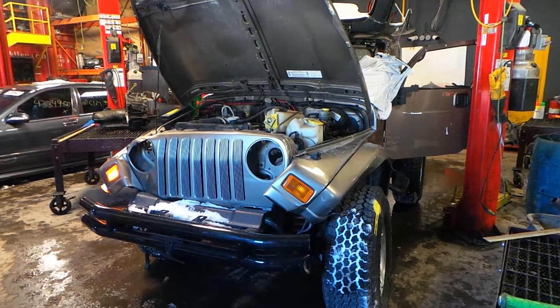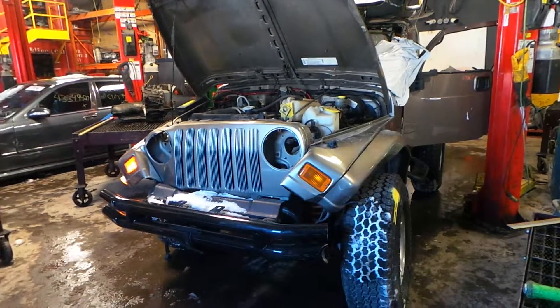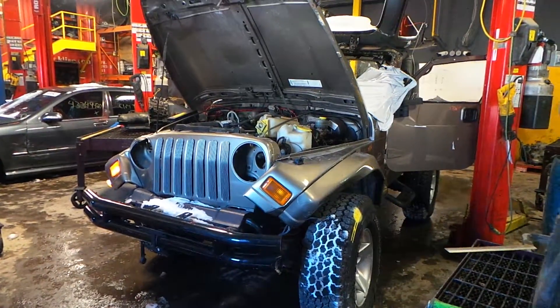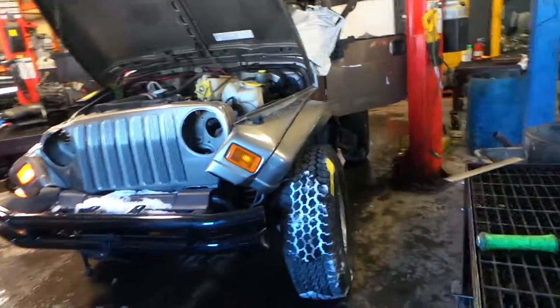Hi, this is Alex with New England Auto and Truck Recyclers, and today we are parting out a 2003 Jeep Wrangler. The stock number on this vehicle is M71161.